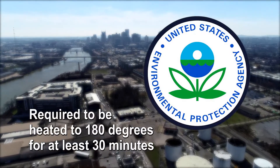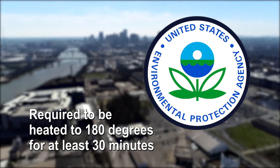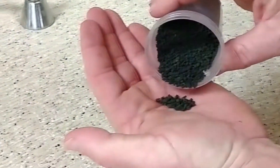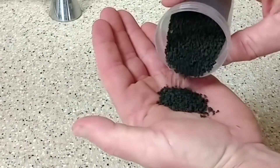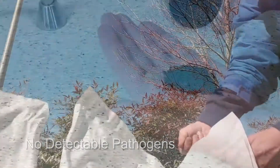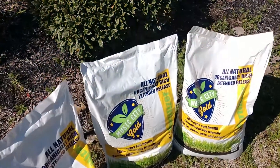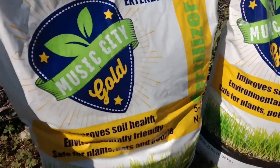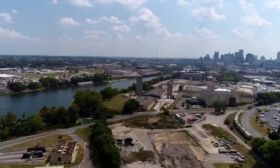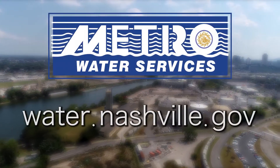The EPA, the Environmental Protection Agency, requires Class A biosolids to be heated to at least 180 degrees for at least 30 minutes. Because of the amount of time spent at high heat, the pellets have no detectable pathogens when they come out of the dryer. The pellets are cleaner than a regular person's hand and have an odor similar to garden soil. With this facility, Metro Water Services is making Nashville and Davidson County more sustainable. You can learn more about Metro Water Services on our website.